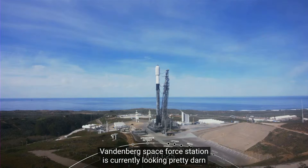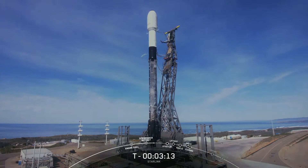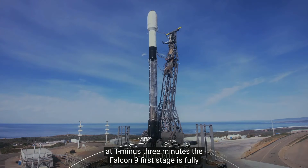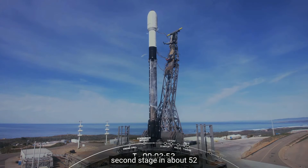The weather at Vandenberg Space Force Station is currently looking pretty darn clear today. Stage 1 LOX load complete. At T-3 minutes, the Falcon 9 first stage is fully loaded with RP-1 and LOX, and we're awaiting completion of LOX load on the second stage in about 52 seconds from now.